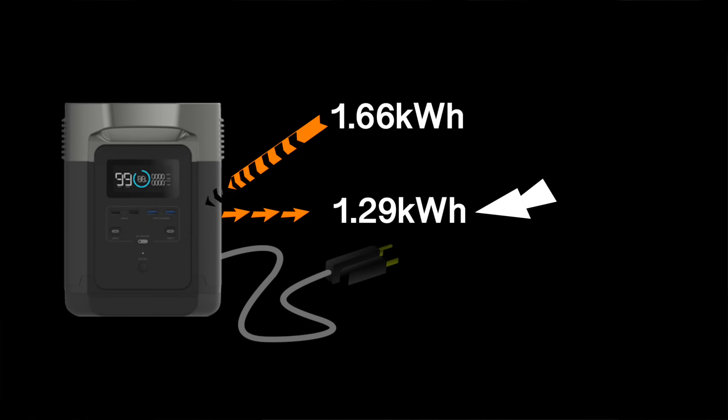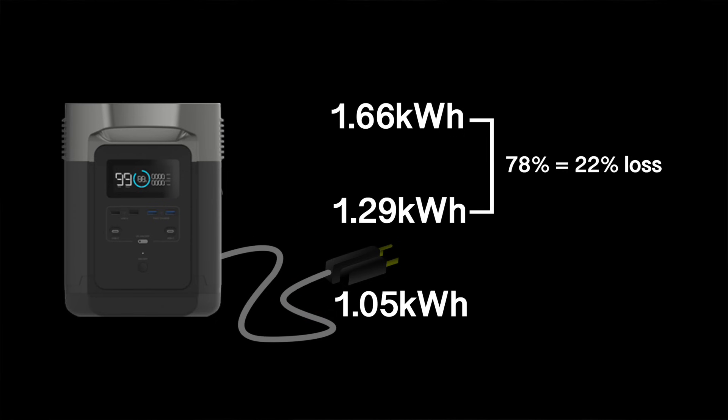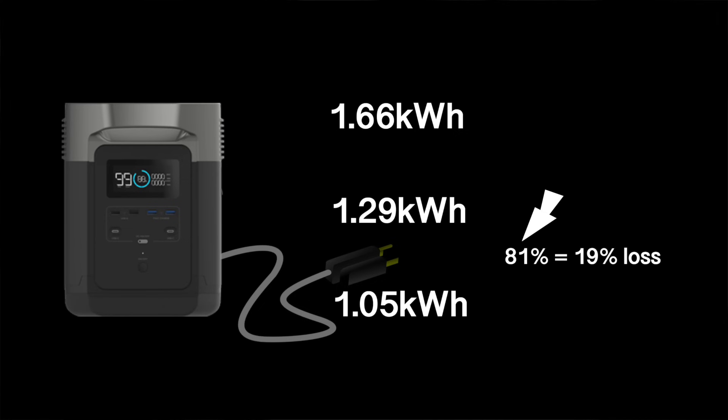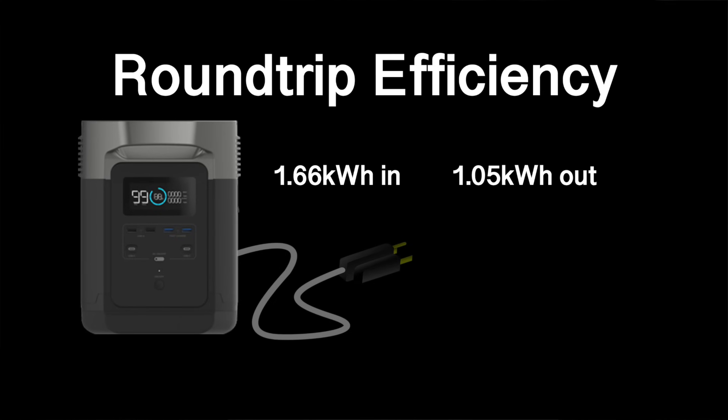This number is what you're able to put in from the wall into the unit. This number is what actually goes inside the battery pack. And this number is what you're able to get out of the plug. Only 78 percent of the energy pulled from the wall actually goes into the battery, and only 81 percent of the energy stored in the battery comes out of the plug. That means about 22 percent is lost on charging and 19 percent is lost on discharging. So 1.66 kilowatt-hours goes in and only 1.05 kilowatt-hours comes out — a round-trip efficiency of 63 percent. That figure is not great, but it is to be expected on a unit as versatile as this.